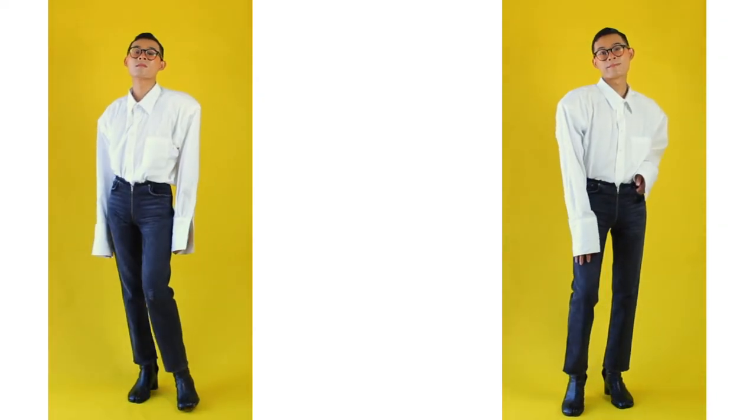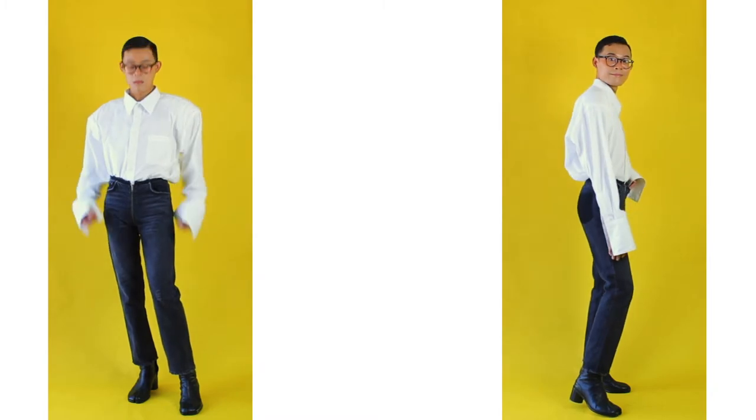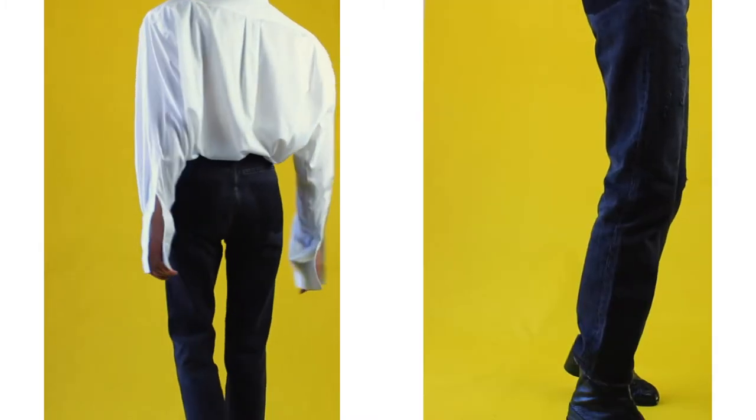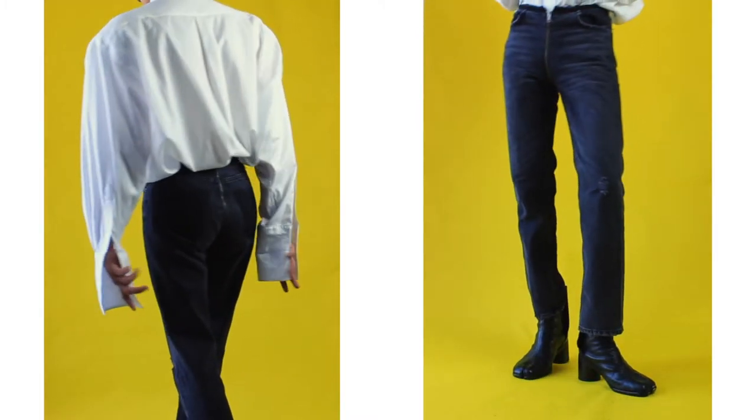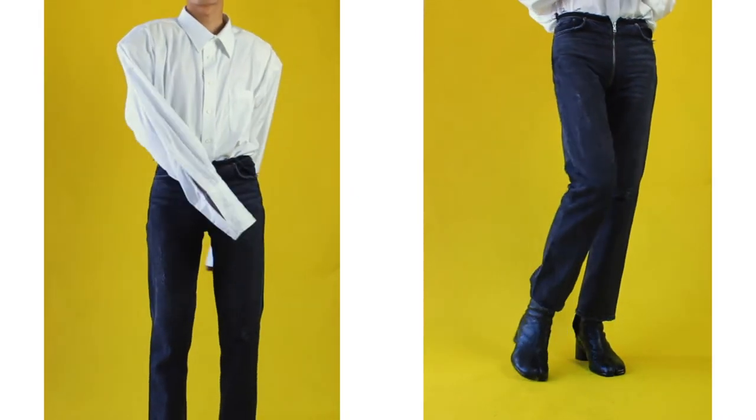If you are someone who loves to stand out from the crowd, then this outfit is perfect for you. If you think about it, I'm only pairing a pair of jeans with a white button-up and a pair of black boots. But if you look closer at the outfit, every piece of garment I have on my body is very special and eccentric. The shirt — big shoulder pads. These jeans — long zipper. These shoes — camel toe.